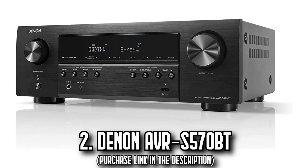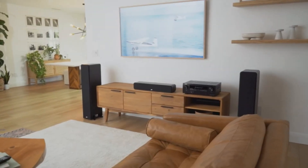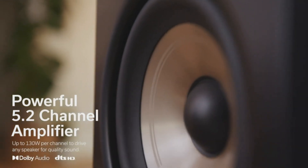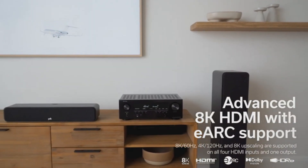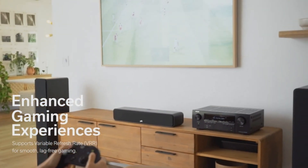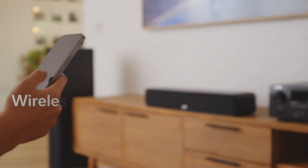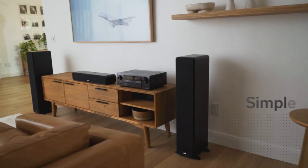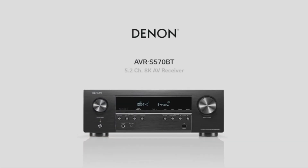Number 2: The Denon AVR-S 570BT. Dive into an unparalleled cinematic experience with the Denon AVR-S 570BT. Evolving from its predecessor, this upgraded AV receiver promises an enhanced viewing and gaming experience, supporting 8K resolution across its 4 HDMI inputs and 1 output. Coupled with the seamless integration of VRR and QFT, lag-free gaming becomes the norm. Immerse yourself in the sheer richness of DTS-HD Master and Dolby TrueHD audio as you enjoy your favorite music via built-in Bluetooth.